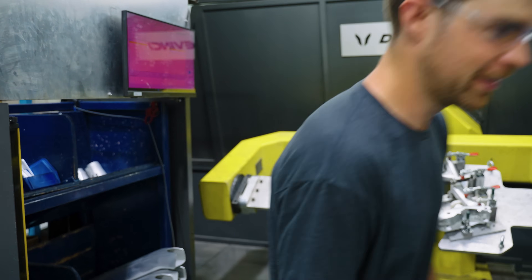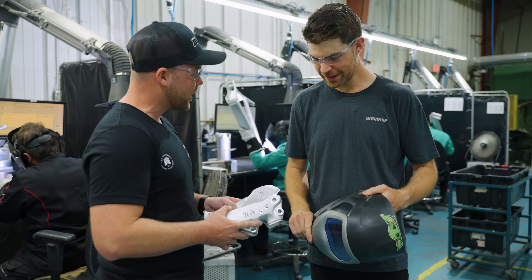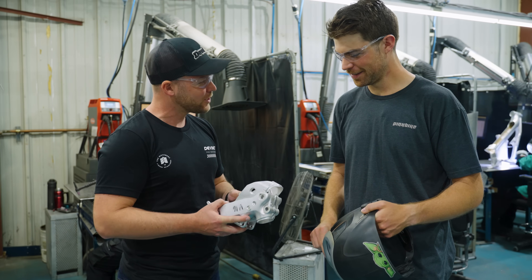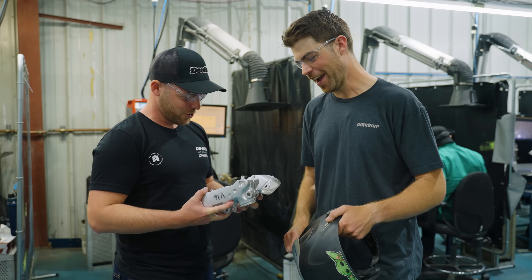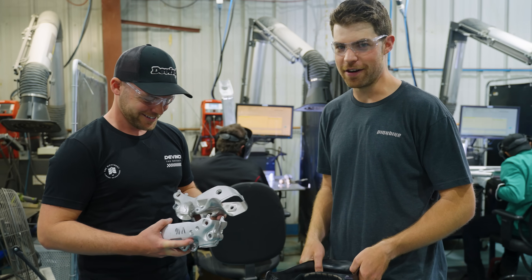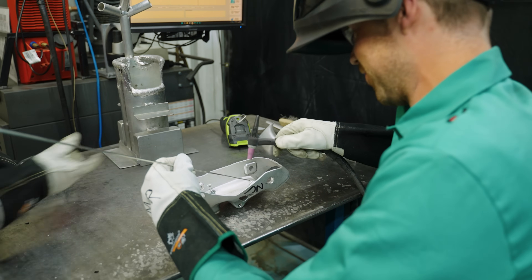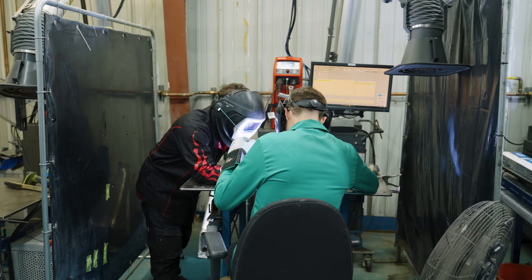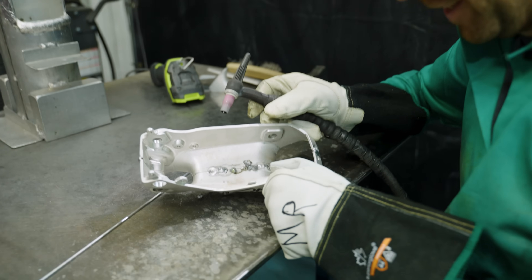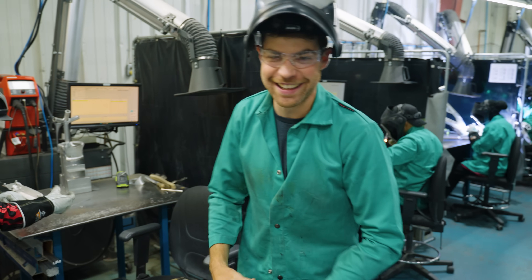We think we're going to have a pretty big demand for the Spartan and will need to increase capacity — so we think you could be a good welder for us. This is your first step to pass if you want to weld for us. I've never done this before. That'll hold. Clearly an expert and I'm an idiot. Let's go to the next thing.